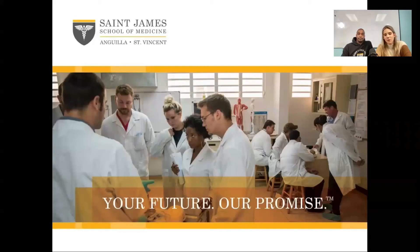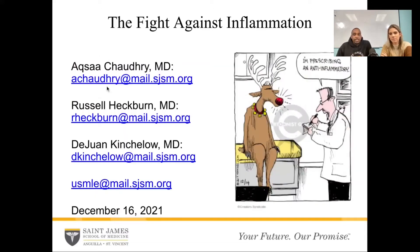Hello everyone, and welcome to our USMLE prep series. Today I am joined by Dr. Russell Heckburn, where he is going to help us dissect the USMLE prep question that we posed on our social medias back on December 16th. So without further ado, Dr. Russell Heckburn. Hello everyone. I'm Dr. Heckburn. I'm one of the counselors here at St. James Blue Medicine, alongside my other counselors, Dr. Chaudhary and Dr. Kincheloe.